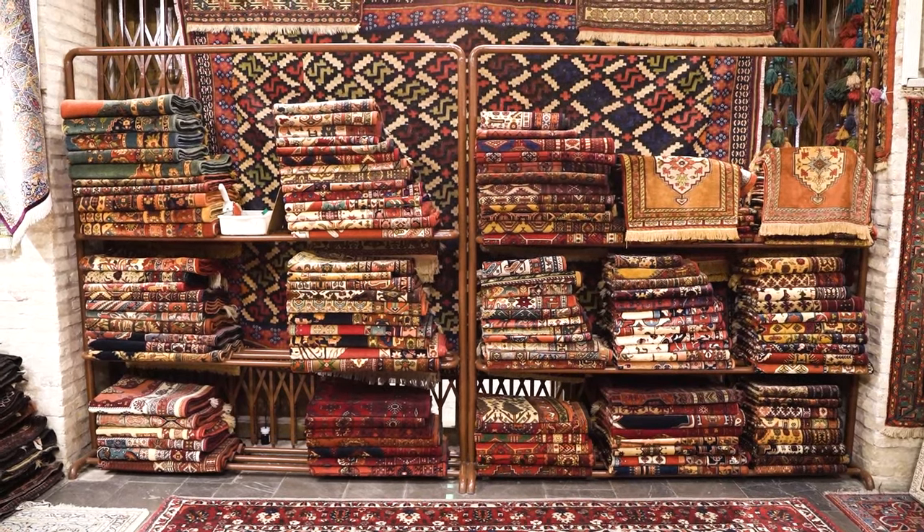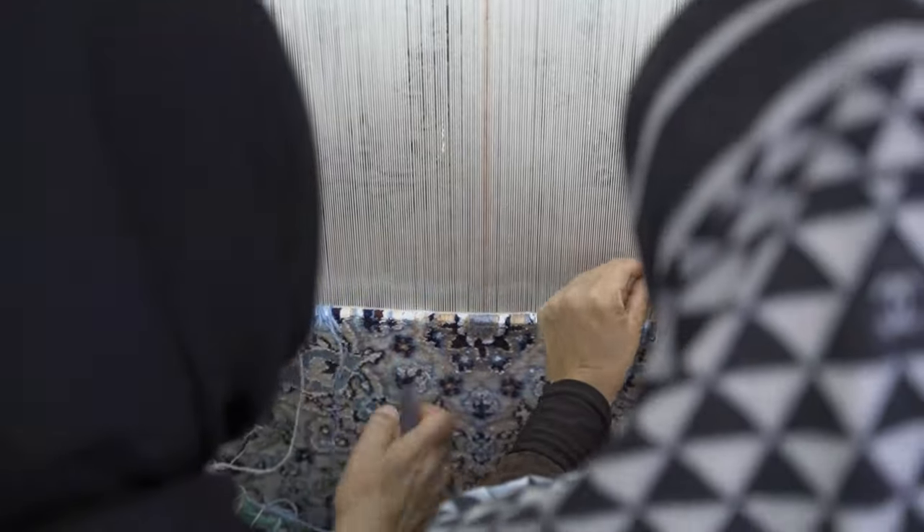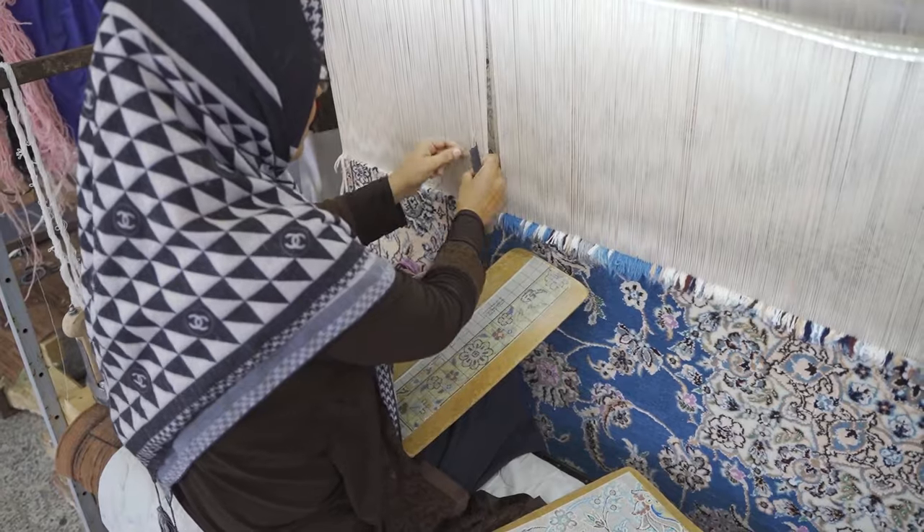In this video series, we will dive deeper into the pool of talent, sweat, and hard work that goes into the incredible craft and art of Persian carpet weaving.